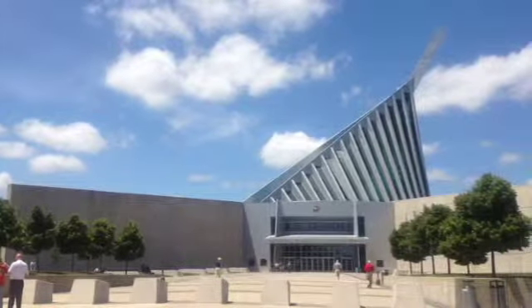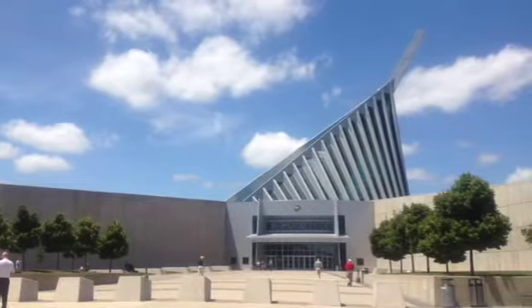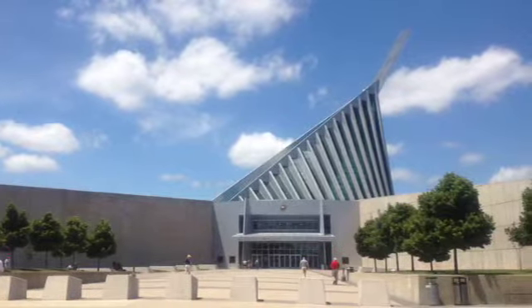Hey everybody, Jeff Edmiston here with a video especially geared toward people who are new to the area. But if you've never been to the Marine Corps Museum, you might want to pay attention to this as well. My son and I just got back from a trip to the Marine Corps Museum at Quantico and we've been multiple times — we love this place. It's free to get in and has a lot of cool stuff.